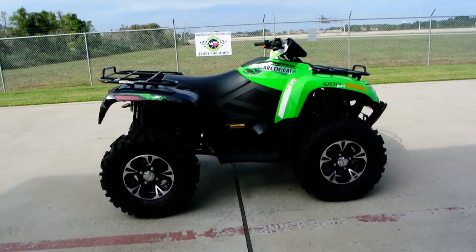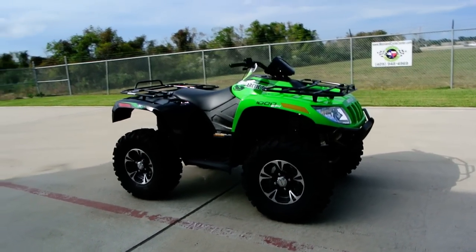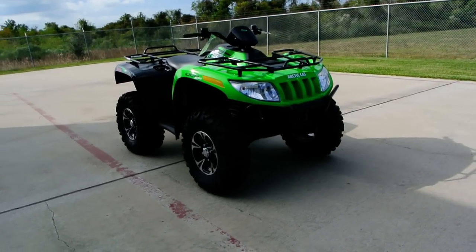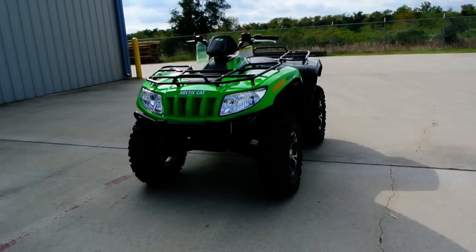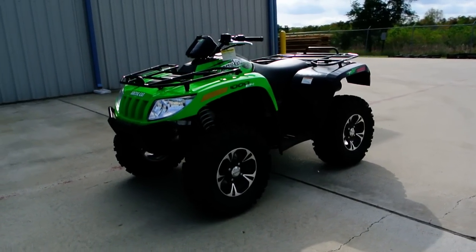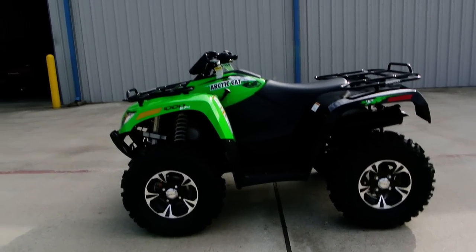Hi, this is Albert with Mainland Cycle Center, and today I want to show you a 2014 Arctic Cat 1000 XT ATV — a 1000cc four-wheeler from Arctic Cat. The XT models from Arctic Cat usually are going to have alloy wheels, power steering, and a painted finish.